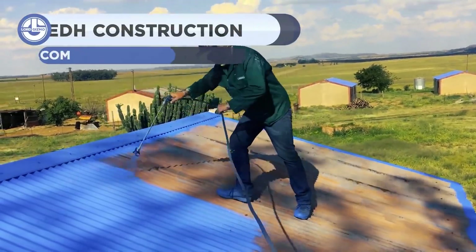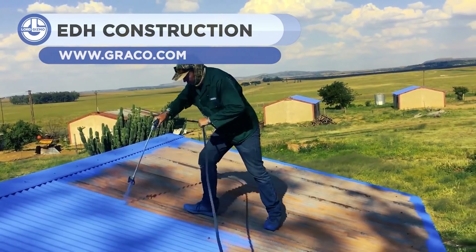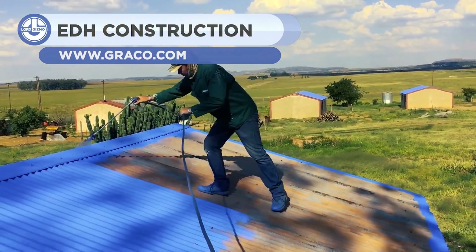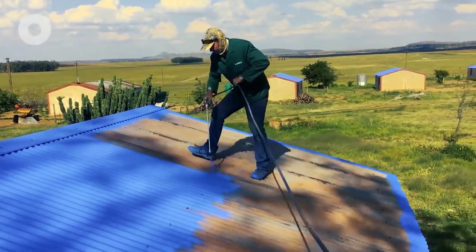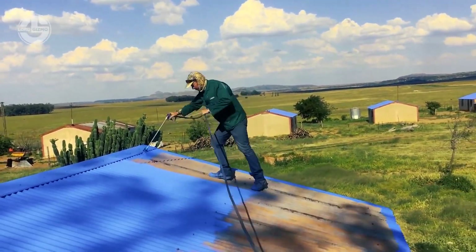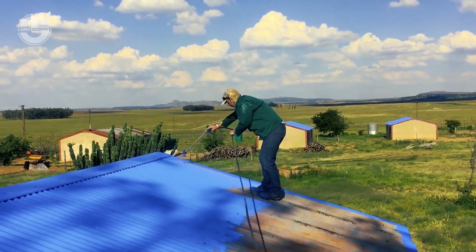Who wants to deal with a messy week-long process of painting a roof? Meet the EDH Construction team, who are famous for finishing their work in minutes. They also ensure 100% quality. These people can renovate your roof in just a few minutes.